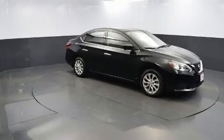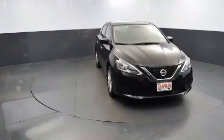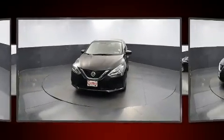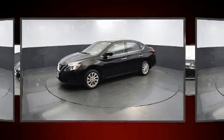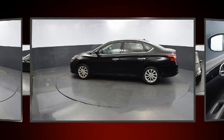Nissan prioritized fit and finish, as evidenced by one-touch window functionality, a tachometer, variably intermittent wipers, and much more. Audio features include an AM/FM radio, steering wheel-mounted audio controls, and six speakers providing excellent sound throughout the cabin.